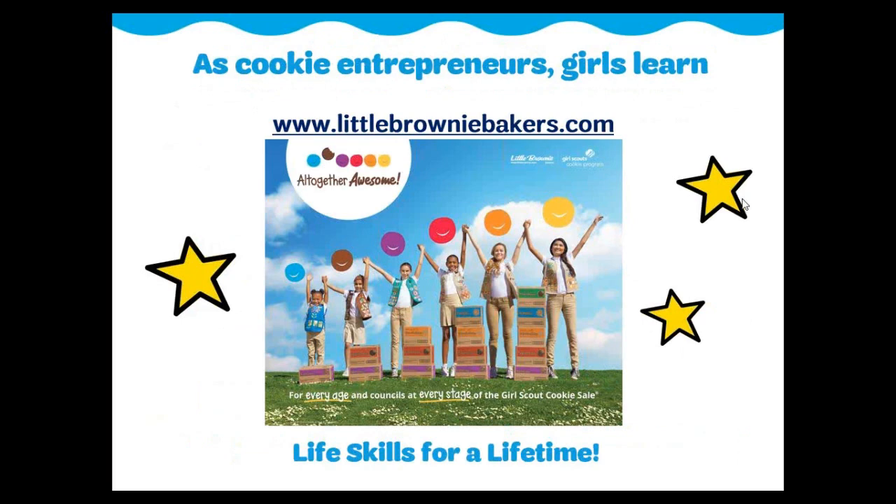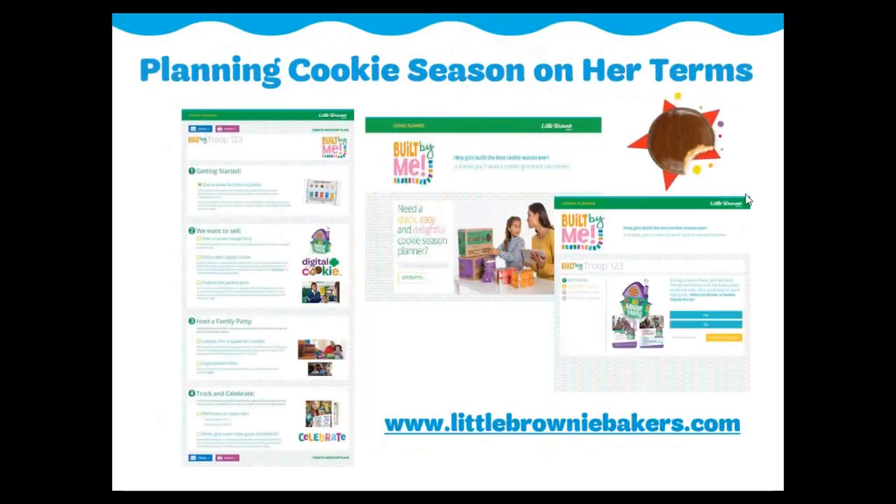It's all about the girls. As cookie entrepreneurs, girls learn essential life skills that last beyond the cookie program. They discover hidden talents and get to practice a lifetime of leadership skills that carry them far into every stage of life. The Little Brownie Bakers website has many creative resources to support girls of every age at every stage of the Girl Scout cookie program. A fantastic resource on the Little Brownie Bakers website is a cookie season planning guide for leaders, which helps new or even returning leaders plan the cookie season.